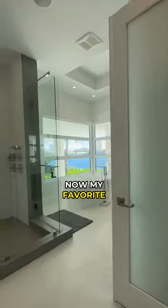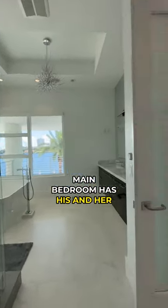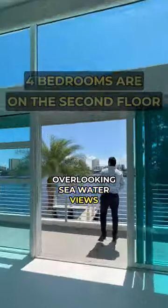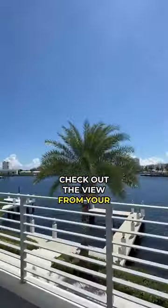Now, my favorite. The main bedroom has his and her walk-in closets, and a huge bathroom with a tub overlooking serene water views. Check out the view from your private terrace.